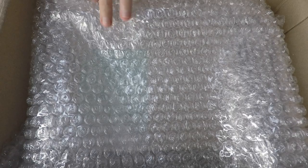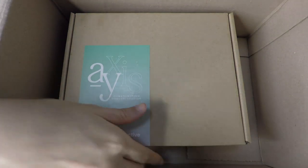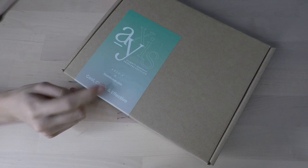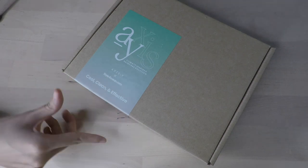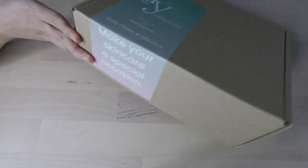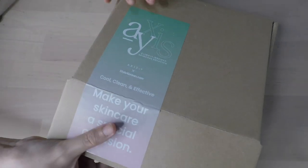You can see the bubble wrap, which tells you this is another Korea package — this one is from Style Korean. It comes in a very nice box. Style Korean had some special collaboration with this brand called Axis Y. I've heard about this brand but I've never tried it, which is why I'm interested. This is the climate-inspired skincare solution: cool, clean, and effective.